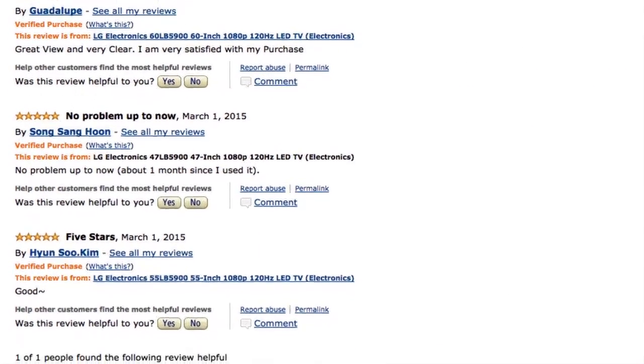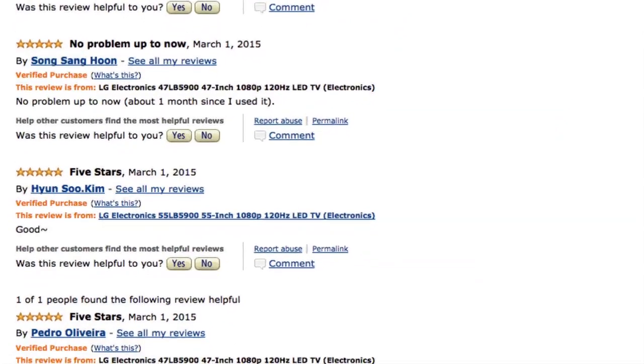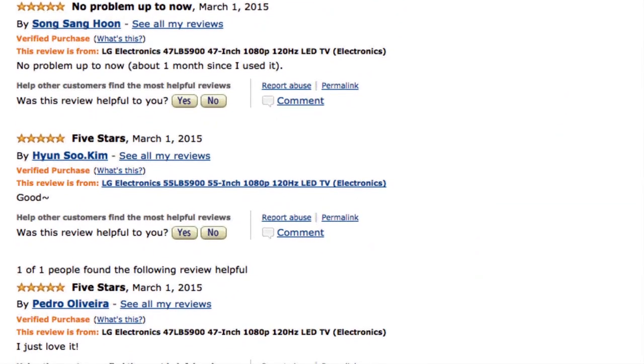But since anyone, anywhere can write whatever they want about a product, how can you tell which reviews to trust? Well, there's no surefire way to tell if a review is honest or fake 100% of the time. But if you're aware of some of the trends in reviews, you should have an easier time deciding which ones to trust and which ones to discount.